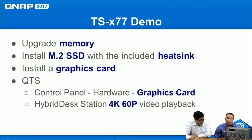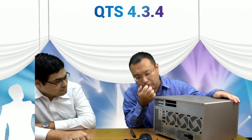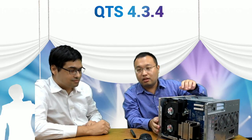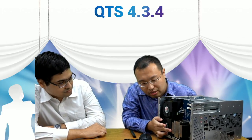In this live demo, I'll show you how to upgrade the 77 series. Remove the screws on the back and lift off the top cover. Inside you can see the two PCIe slots as mentioned, and a large, beefy CPU heatsink measuring 90 x 90 x 65 mm for dissipating CPU heat.